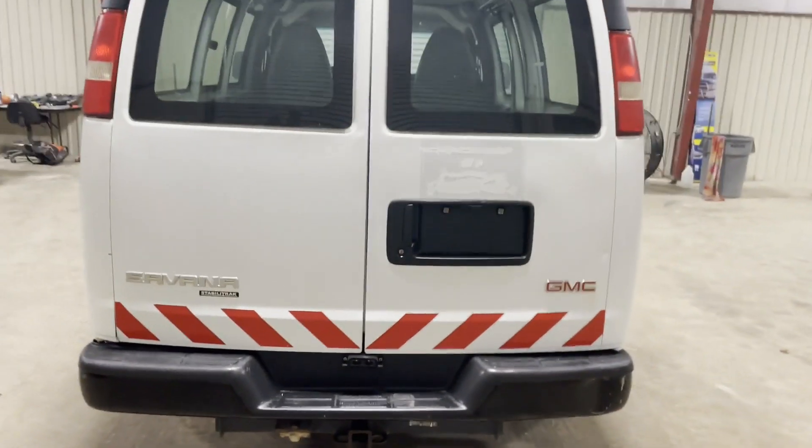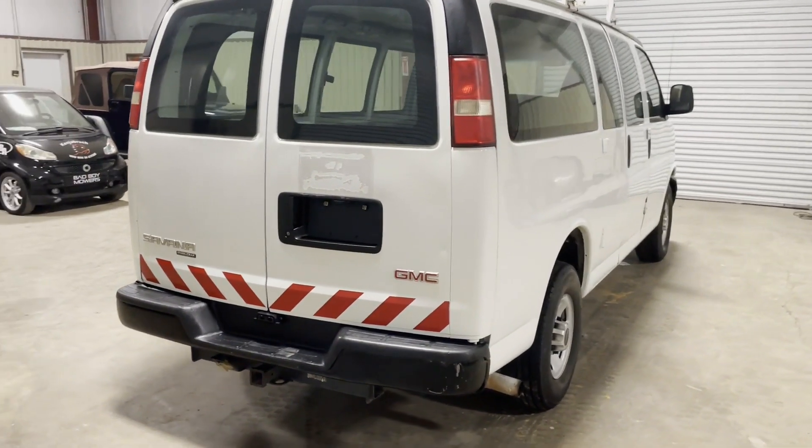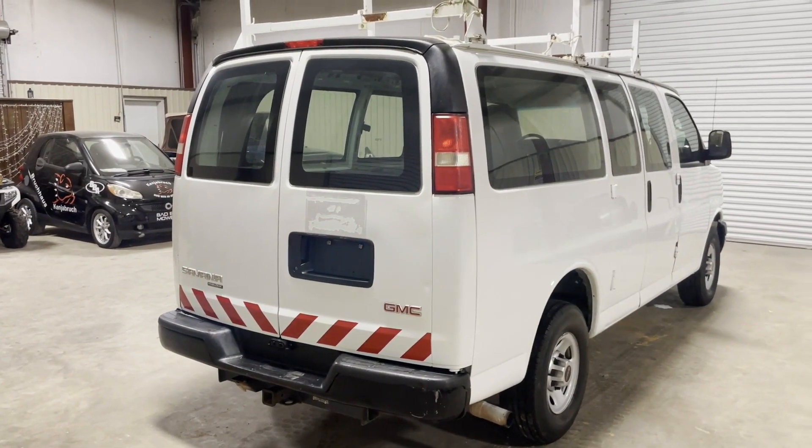They do a good job of keeping these vans up and maintaining their vehicles. What we have here is a 2013 GMC Savannah Pano van, coming to Southwest Louisiana. Thank you.